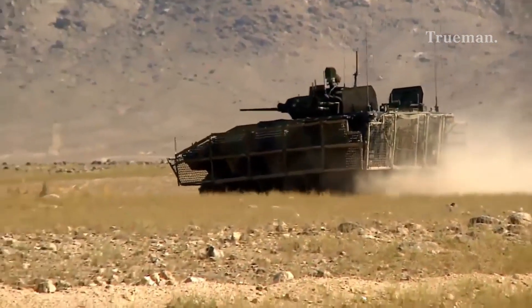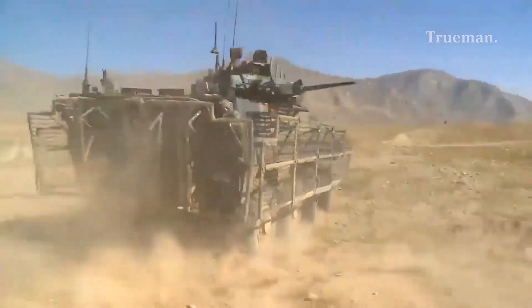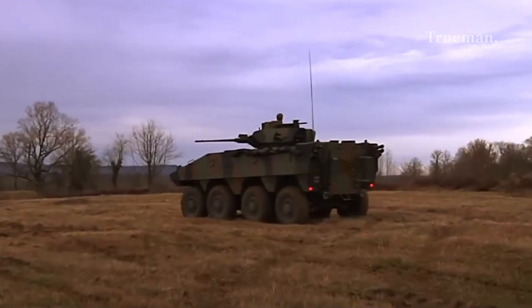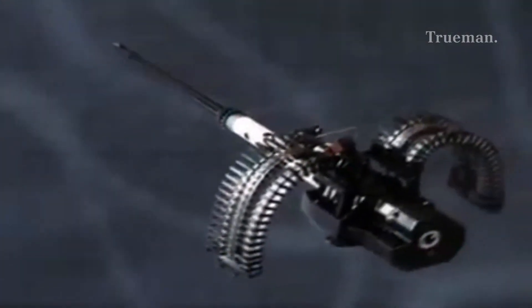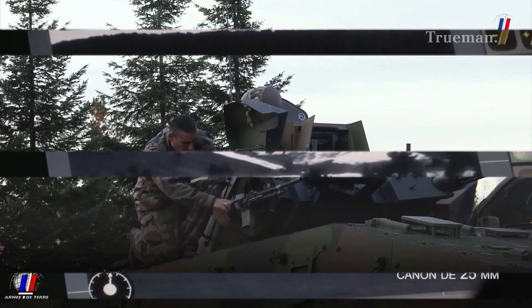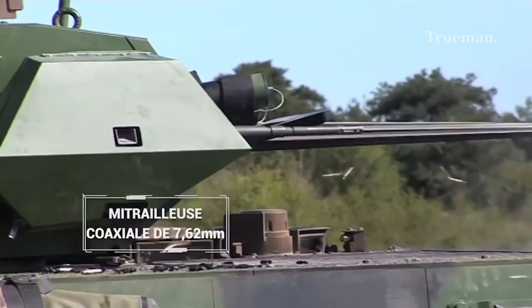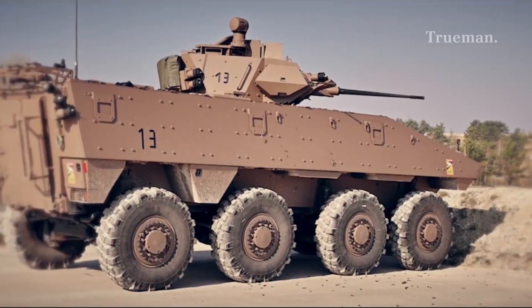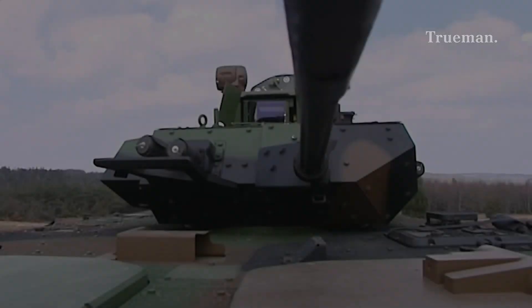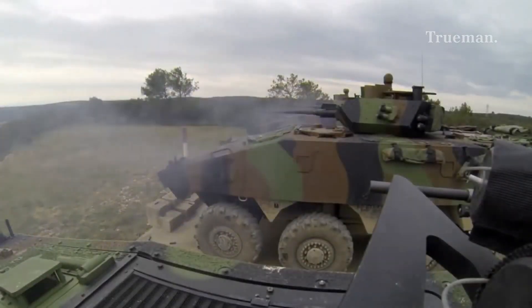The VBCI can be equipped with various weapon systems to suit different mission requirements. The VCI variant is typically fitted with a Dragar one-man turret armed with a 25mm M811 autocannon and a 7.62mm coaxial machine gun. The 25mm cannon features a rate of fire of 400 rounds per minute and is fully stabilized for accurate fire at range.